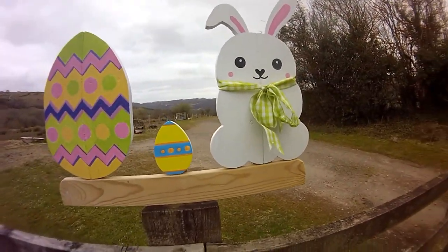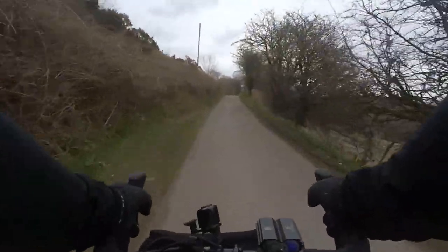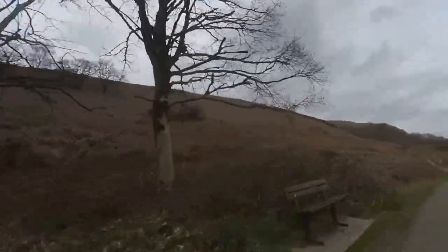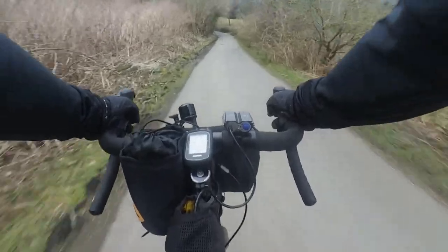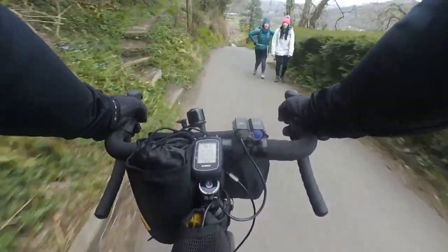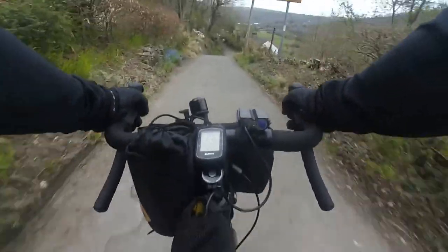I love this Easter bunny and the two eggs — Easter! So I want to climb up there and get on that top row. Just started to snow. That's pretty steep on this bit.